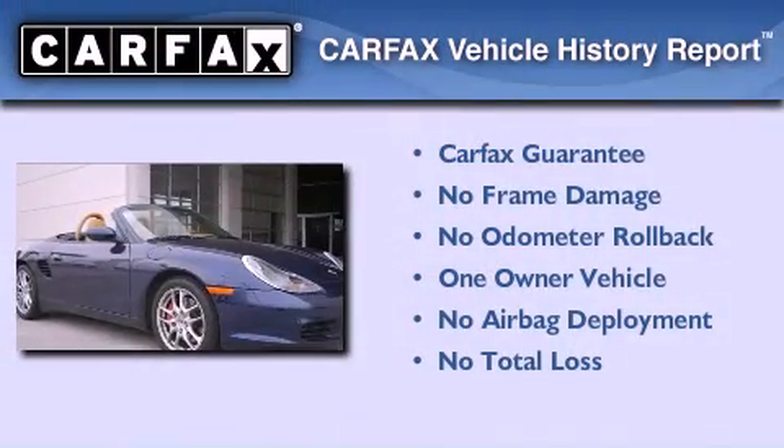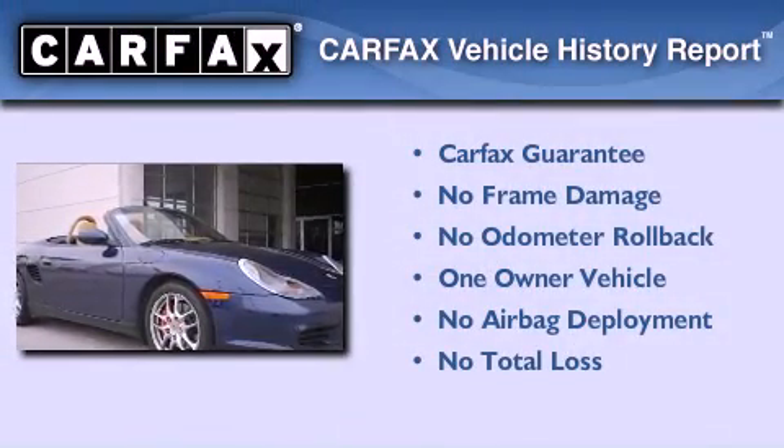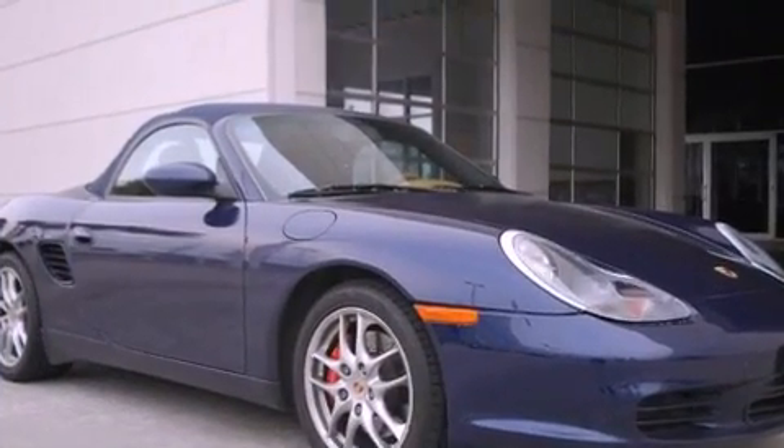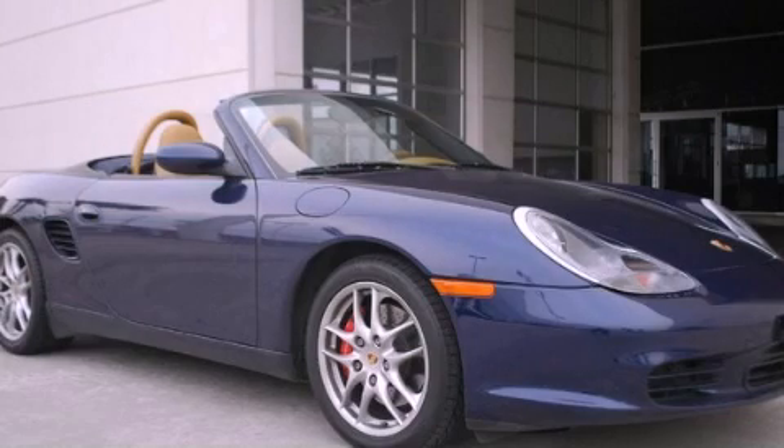This convertible has had only one owner, and it qualifies for the Carfax Buyback Guarantee. This vehicle won't last long at this price — call and arrange a test drive now.